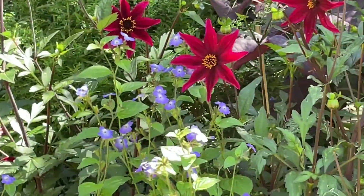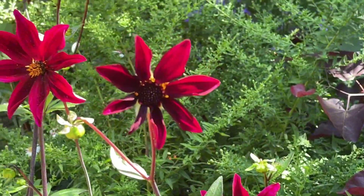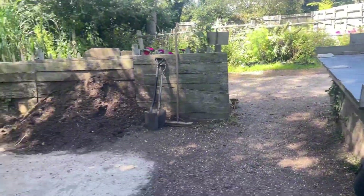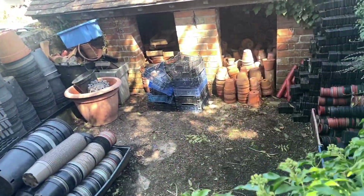This is the preview of Part One of my trip to Great Dixter. In Part One we're going to focus on the nursery, the plant sales section, the café, and all the biodiversity. So let's get into it.